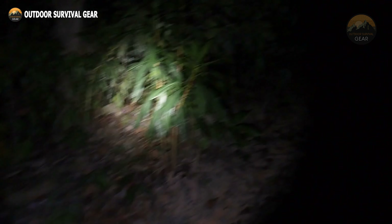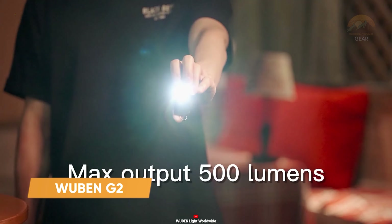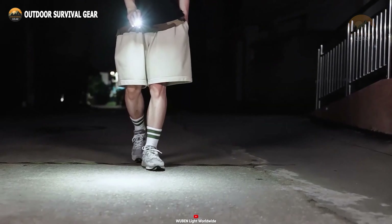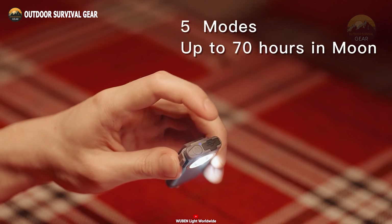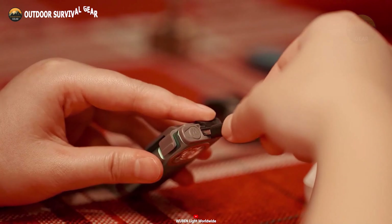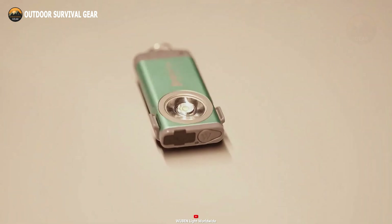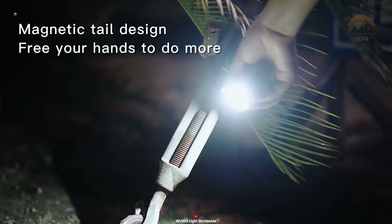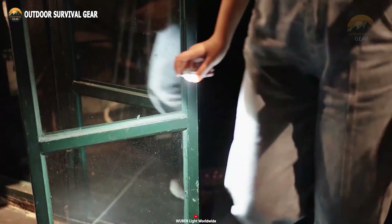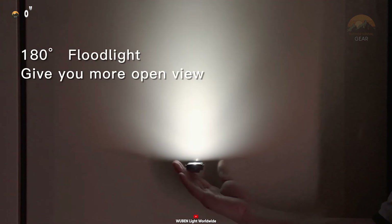A compact and powerful EDC flashlight can greatly enhance productivity during nighttime activities or in situations with unwanted darkness. The Wubin G2, featuring the Osram P9 LED, delivers up to 500 lumens and has a beam distance of 46 millimeters. With five adjustable modes, you can tailor the lighting to match the intensity of darkness and your specific needs. The flashlight charges via a Type-C port and fully recharges in just one and a half hours, ensuring you're never left unprepared in an emergency. Additionally, the charger remains cool during use, and the Wubin G2 also boasts a super-wide-angle floodlight, capable of illuminating a vast area.